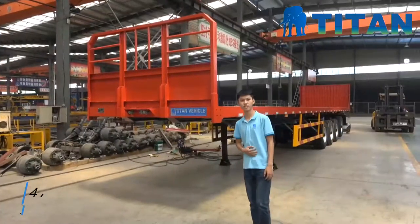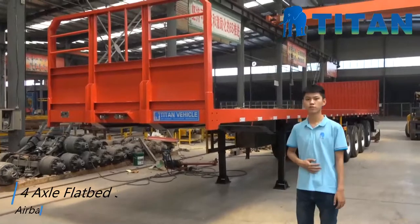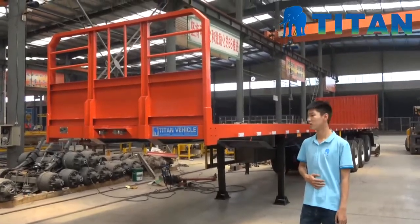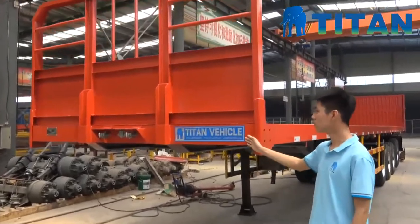Hello, my friend. This is Jackie from Titan Vehicle. You can see here — this is our logo, Titan Vehicle.